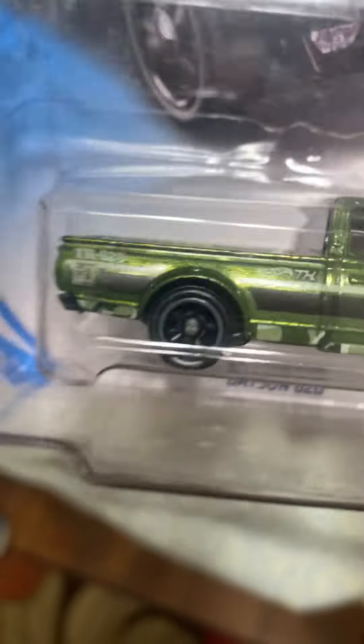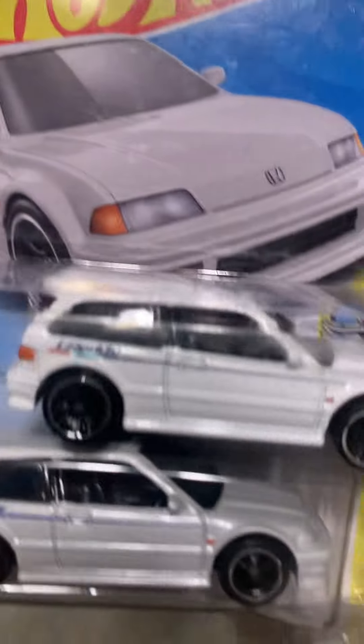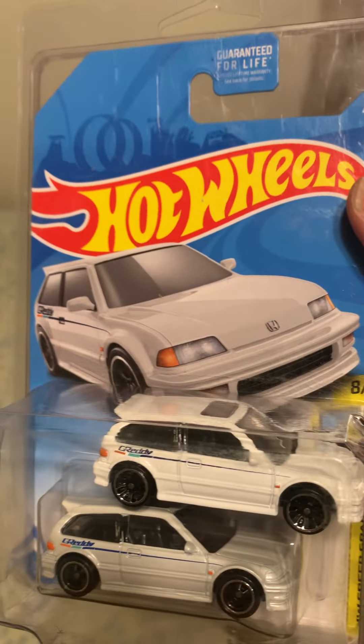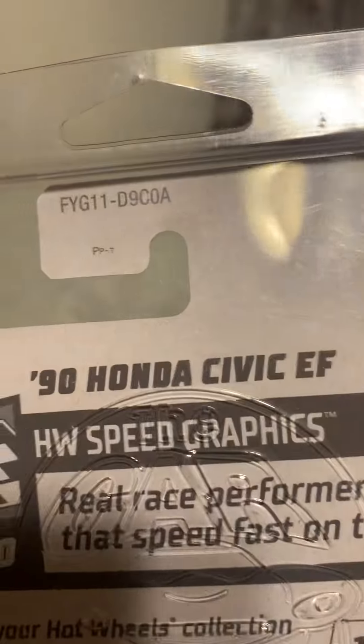This one's pretty cool too, and it's the one I just traded to get the Camaro this year. And boom — the regular and the super, 2019 8-case. This one's a Honda Civic EF.